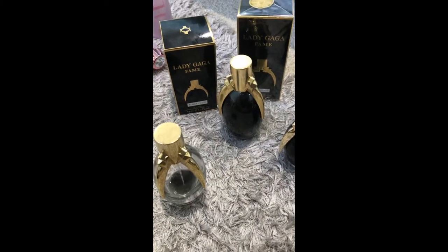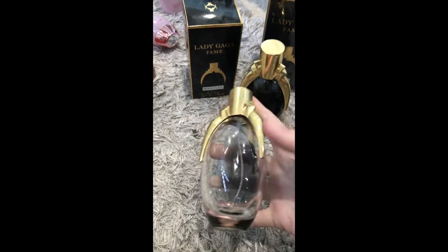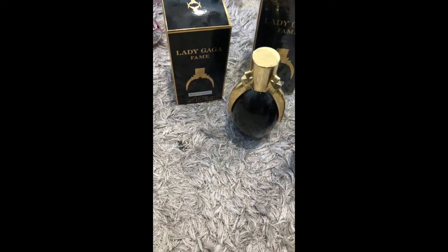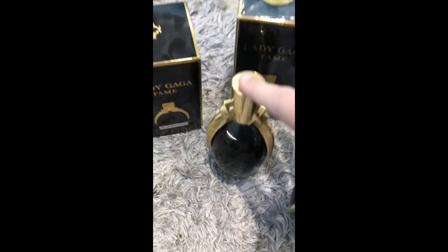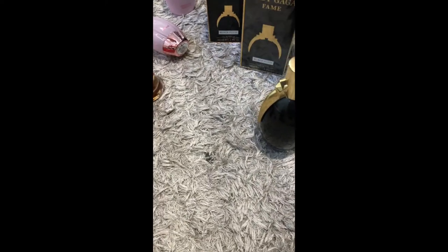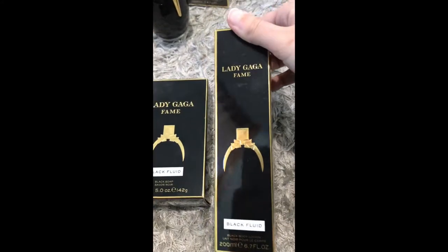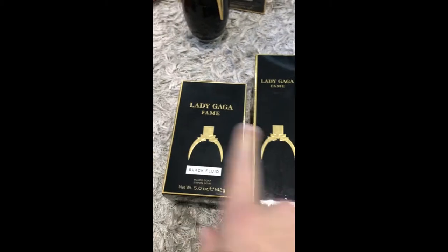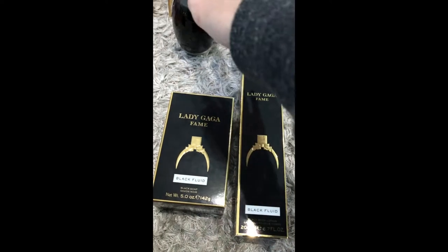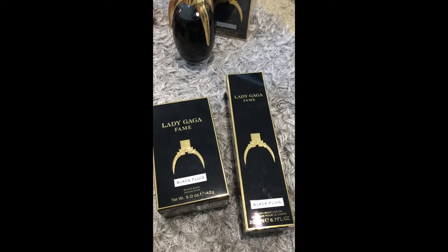My favourite perfume — or one of my favourites — is Lady Gaga Fame. This first bottle is the original one I got when it first came out and I've nearly used it up. I've got a lot of refills: three 100ml bottles, a 250ml one — which is a cute little bottle — and she also makes them in 30ml. I haven't used up even one of them yet. When she released it, she also released a soap and a black body lotion. I don't think they sell those two anymore — I bought them in a pack with one of the perfumes when she had the pack available at Myer. I haven't used them because I want to keep them, but they smell really really good.